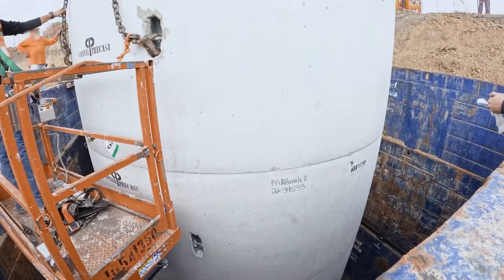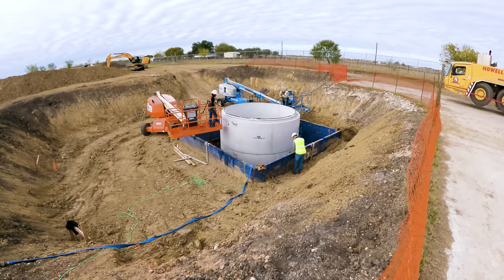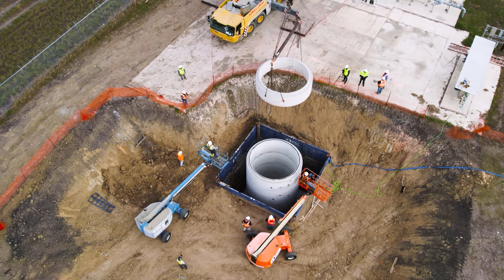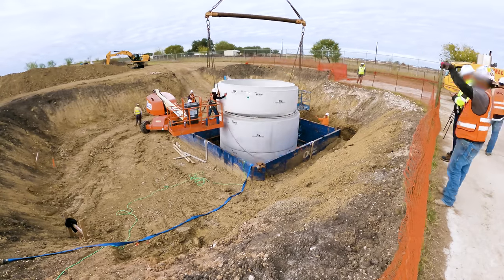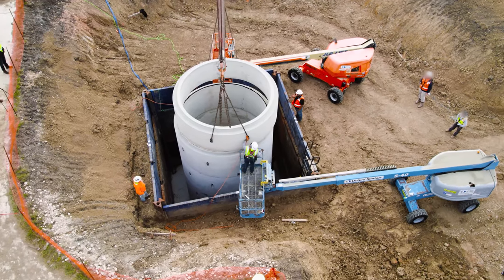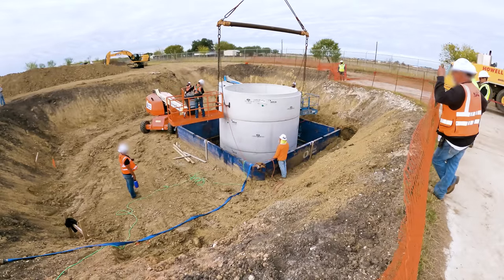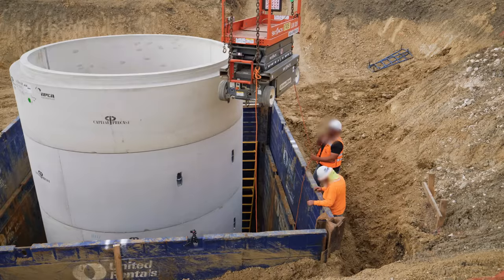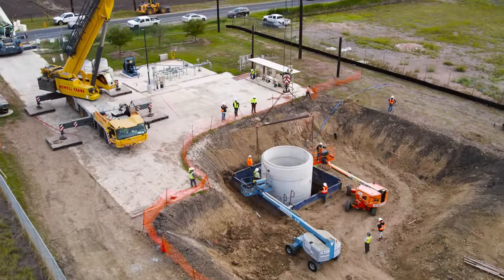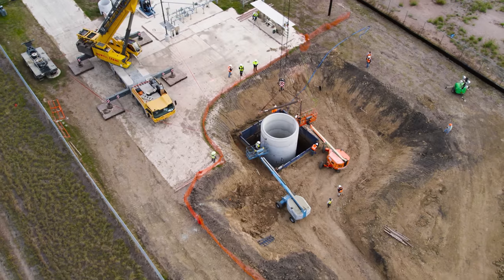When the penultimate segment goes into place, the scissor lifts can't reach any higher, so the mobile boom lifts come out to help the crew lower the final segment into place. This one is a little bit smaller than the others to make up the final height of the wet well. Eventually, this segment will be attached to the surface concrete slab and given an access hatch. And just like that, we have a wet well installed. It's a relatively minor milestone in the project, but a major accomplishment for the day, to have everything go so smoothly and be able to be home by dinner.